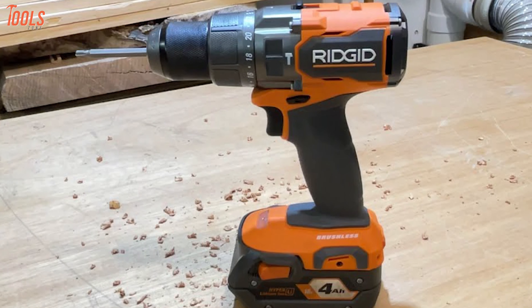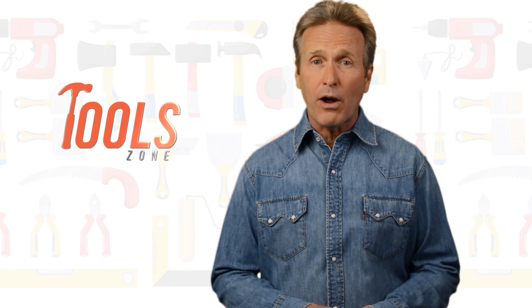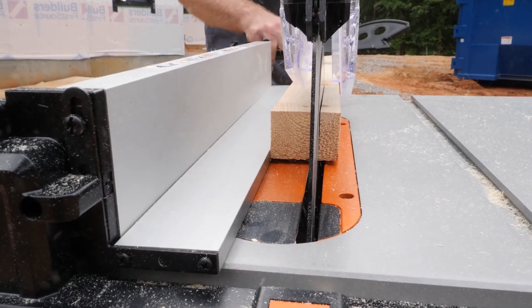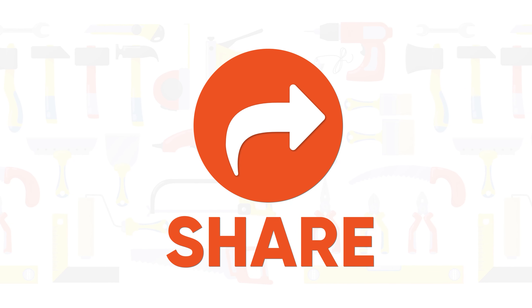After all, this Ridgid hammer drill offers more power, torque, and speed, making it a worthwhile tool for a wide variety of tasks that will be worth checking out. That was a list of the top 7 best Ridgid power tools just for you.